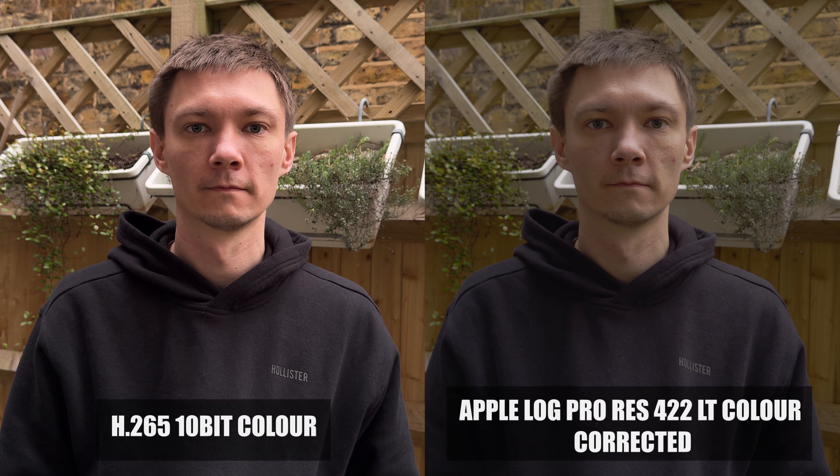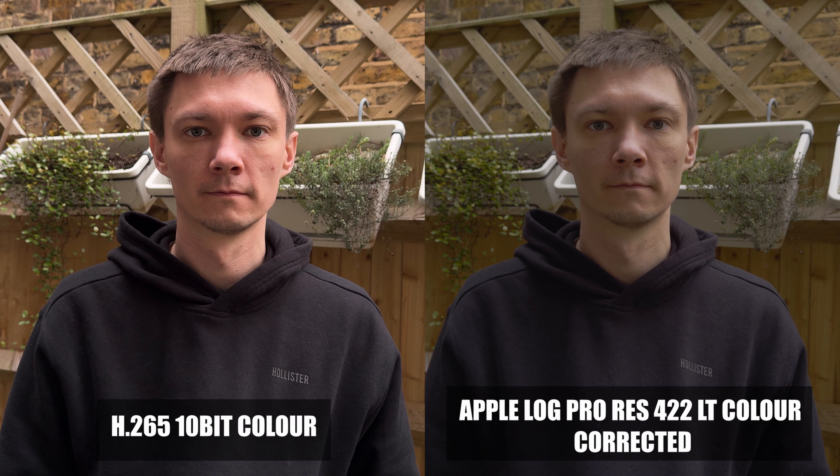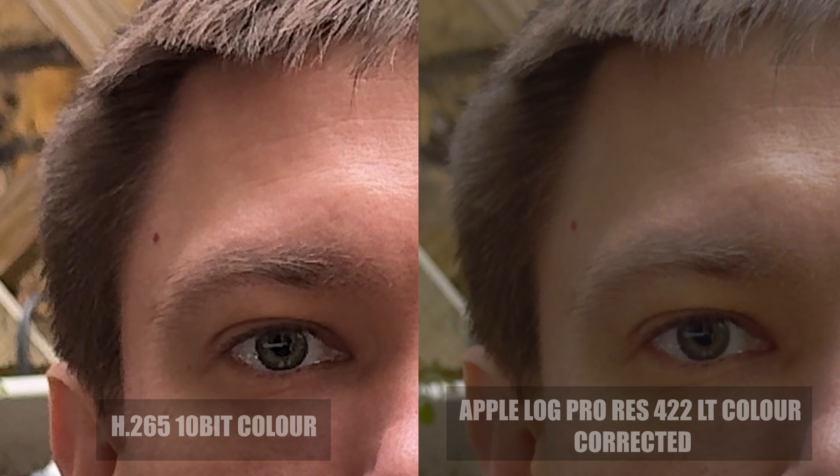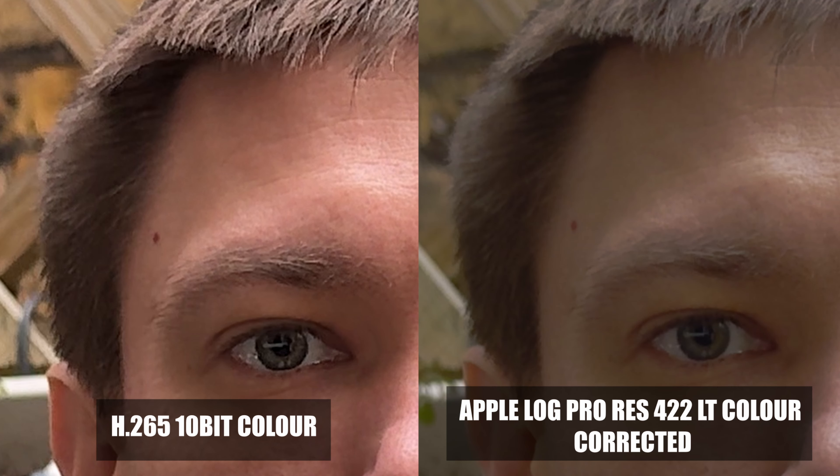You still have a small sensor on the phone, so the depth of field obviously is still different. But my God, is the softness on this looking so, so good. When you get into the nitty gritty details of hair, for example, you can really see the difference when you zoom in — how crunchy and horrible and noisy it looks in H265 versus the softness and beauty of Apple Log. It really is a huge upgrade in terms of softness.